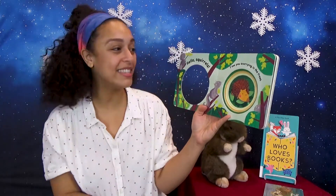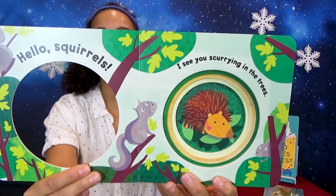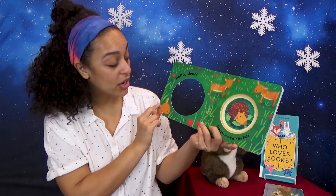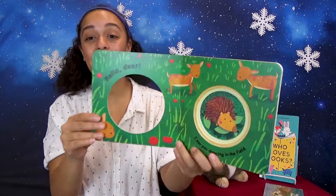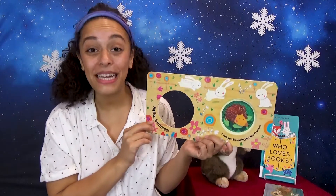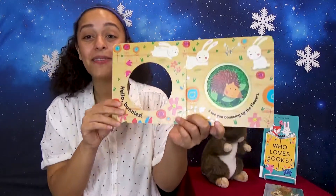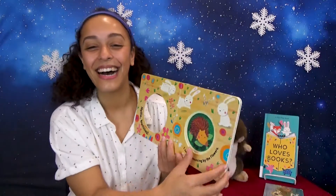Hello, squirrels. Say hi, squirrels. I see you scurrying up the tree. Hello, deer. I see you dancing in the field. Hello, deer. I see you bouncing by the flowers. Can you bounce like a bunny? Good job.